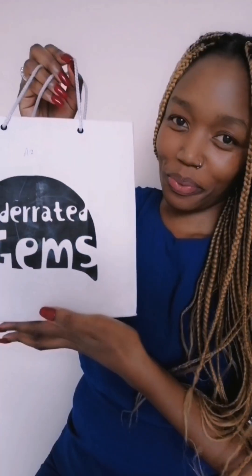Guys, look what got delivered! I'm so excited and I want us to do an unboxing together. This package is from a brand called Underrated James Kenya, and I really love the packaging — you can see that they've put effort into it. I love it, it's classy.